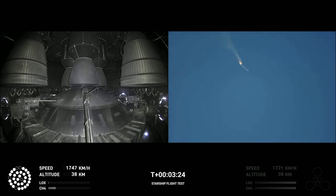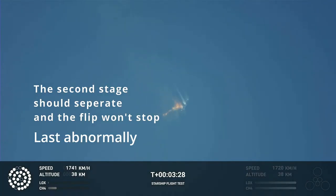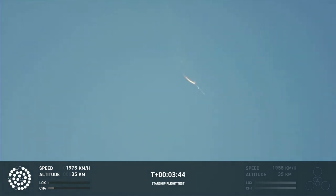As of right now, we are awaiting stage separation, where Starship should separate from the Super Heavy Booster. Right now it looks like we saw the start of the flip, but obviously we're seeing from the ground cameras the entire Starship stack continuing to rotate.